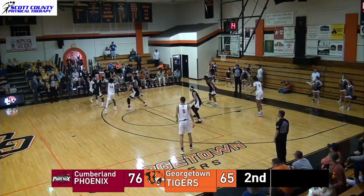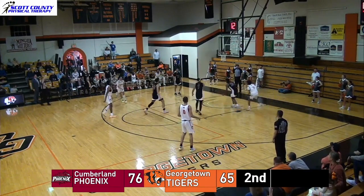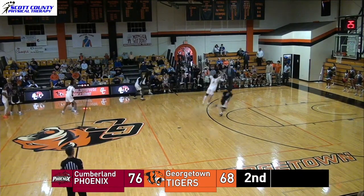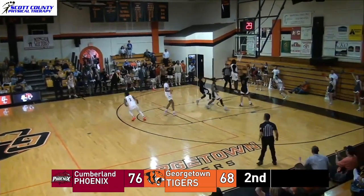Good job by Cumberland covering the three. Here's Omer, he'll force one and it goes. Everybody playing man-to-man, five seconds left on the shot clock. Here's a steal by Omer — laid it up, got it.